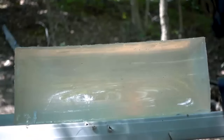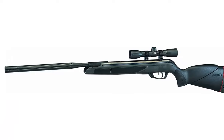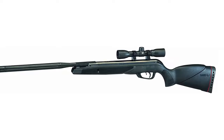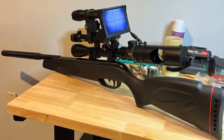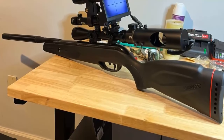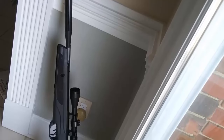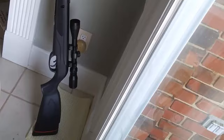GAMO 4x32 scope included. The GAMO Wildcat Whisper comes with a 4x32 scope that is shockproof. This scope makes smaller targets easy to spot. Warranty — Made in Spain. GAMO rifles have been produced in Barcelona, Spain for 60 years. We carry exhaustive quality control procedures that make us trust in our products and offer a warranty of 1 year.